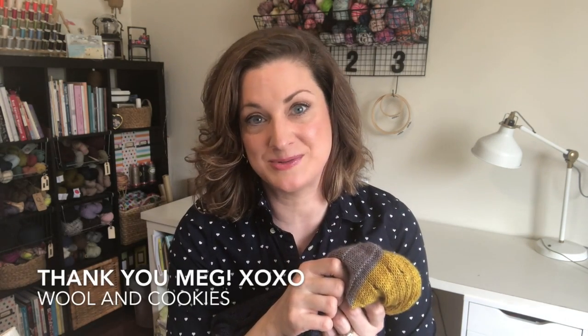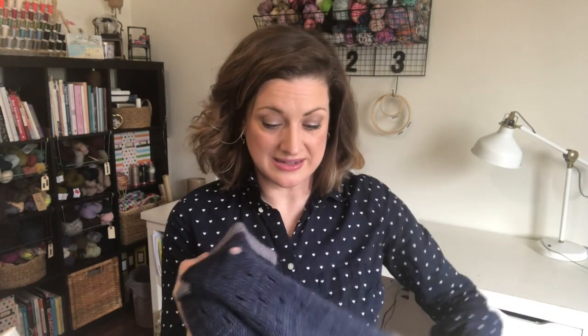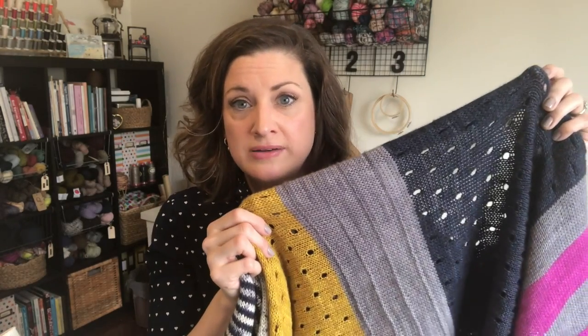Meg has the Wool and Cookies podcast which is really great. A lot of times when I find a pattern that I love I usually fall in love with it because of the colors I've seen it in, and for this one it was really the colors in the pattern photos. I loved the impact the colors had, so I kind of based my color choices off that — they had used a speckle, so I found a neutral speckle I loved, and then just picked the versions of the colors I thought went well together.